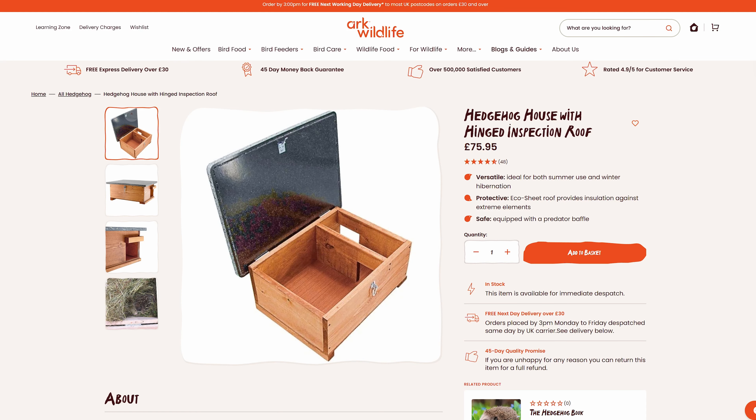Seven tips for creating a hedgehog friendly garden. Tip one: provide shelter. Try to provide log piles, leaf piles or compost heaps for natural shelter, or provide a hedgehog house by installing a purpose-built hedgehog house for hibernation and nesting.